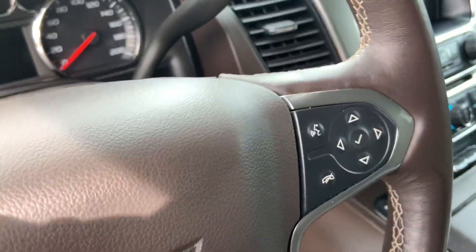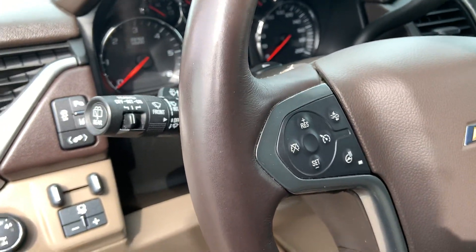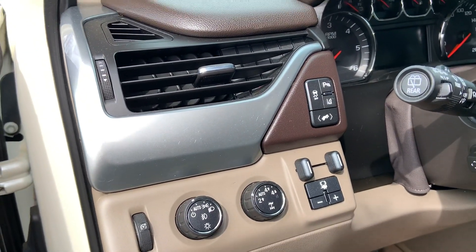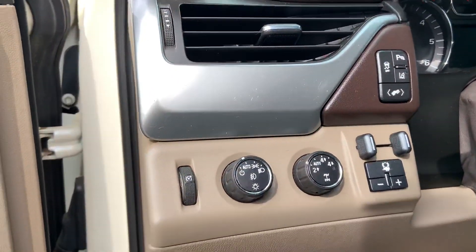DIC controls, Bluetooth, voice controls, heated steering wheel, adaptive cruise control, does have the integrated trailer brake, and does have the traction control.